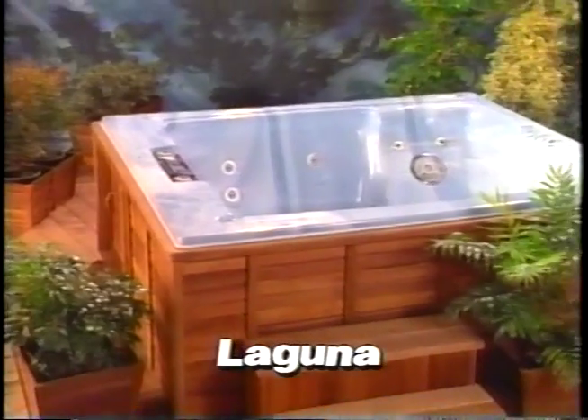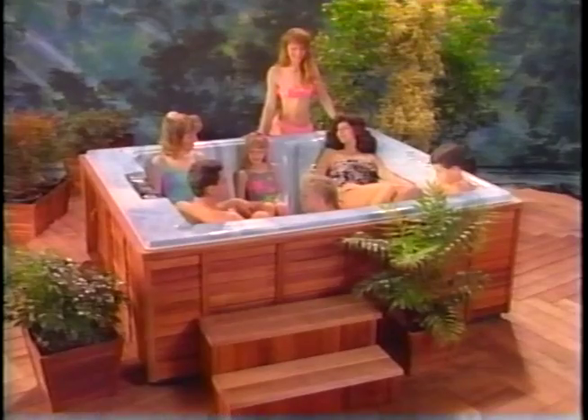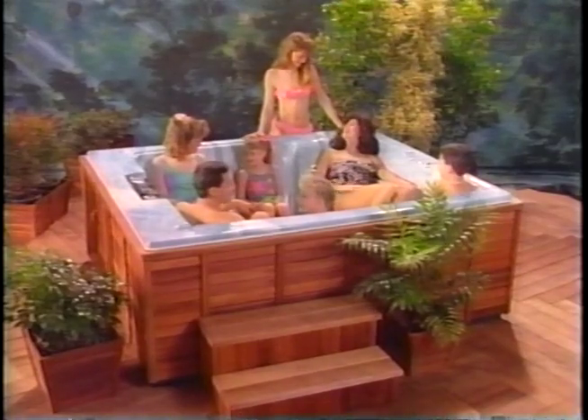Families love the Laguna because it's roomy and cozy at the same time. Enjoy the facing love seats or stretch out in the extra-long lounger. The 11 massage jets can cover everybody. This model is shown in aqua blue marble.